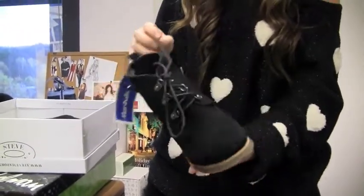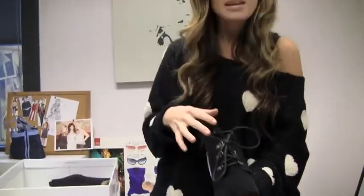I wouldn't necessarily wear them with a dress or a skirt but I would wear them with leggings, jeans, corduroys, anything like that. It's a great alternative to wearing flats because you're still high up, and if you're like me and short, you like to kind of be high up. So that's that pair.